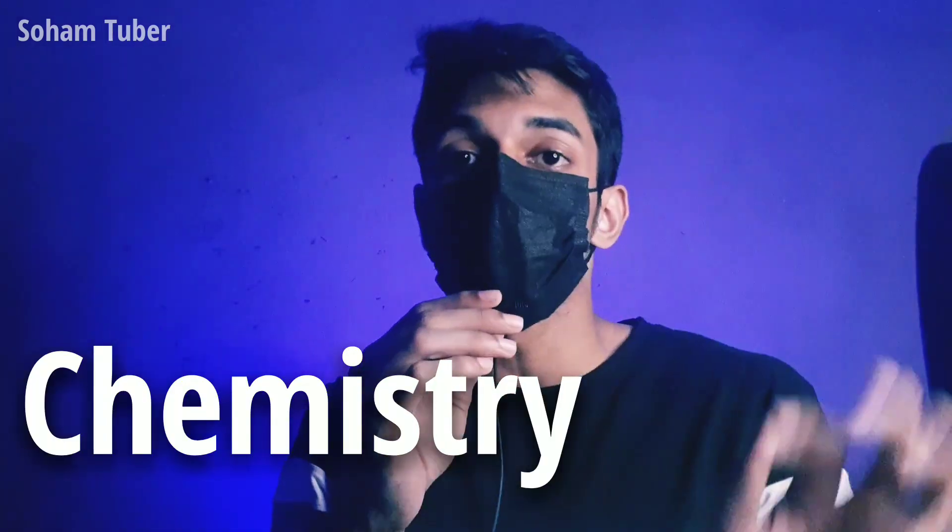Hello everyone, welcome back to our channel once again. Hope you all are doing well. So likewise physics, I have prepared a list of 10 chapters in chemistry which will give you 100 plus marks in your NEET 2022 exam.